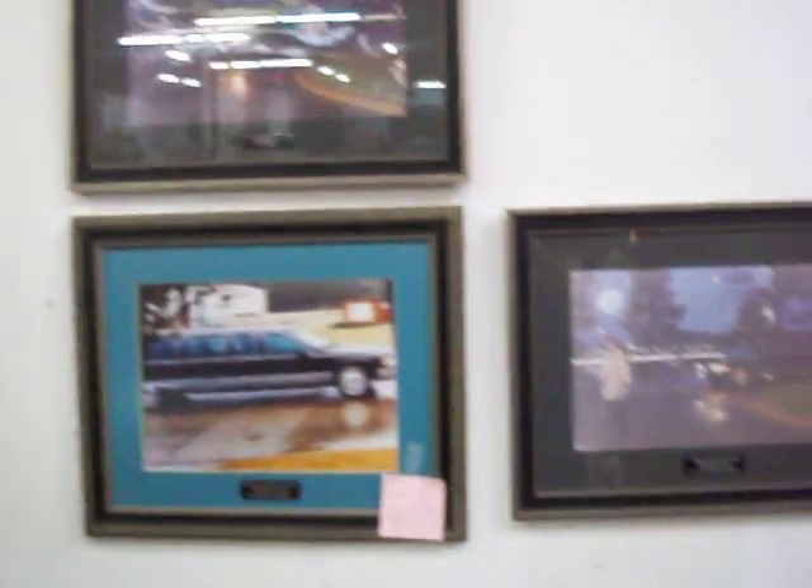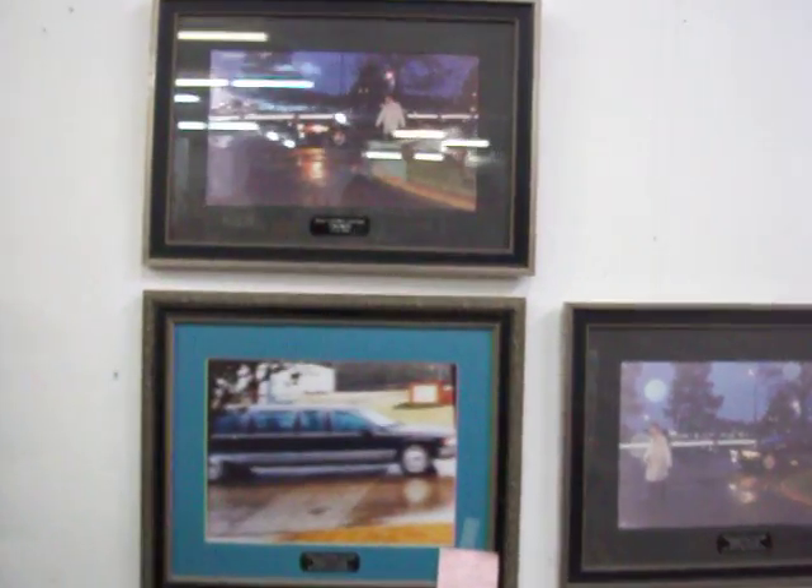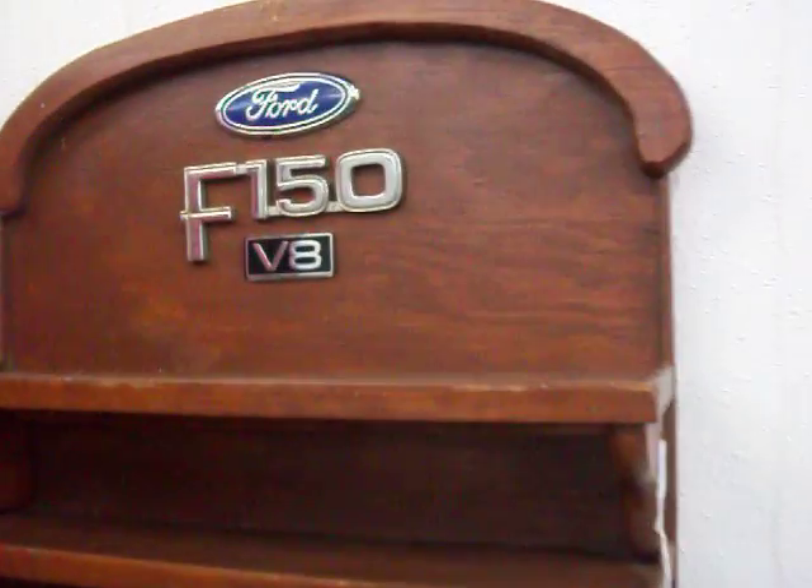Got this set of pictures here of Bill Clinton's limo and motorcade when he was president. Back in 1999 he visited Texarkana. These are real nicely framed matted prints of his cars — $20 for the three-piece set. Got this little Ford F-150 shelf, kind of a knick-knack shelf, for $25.